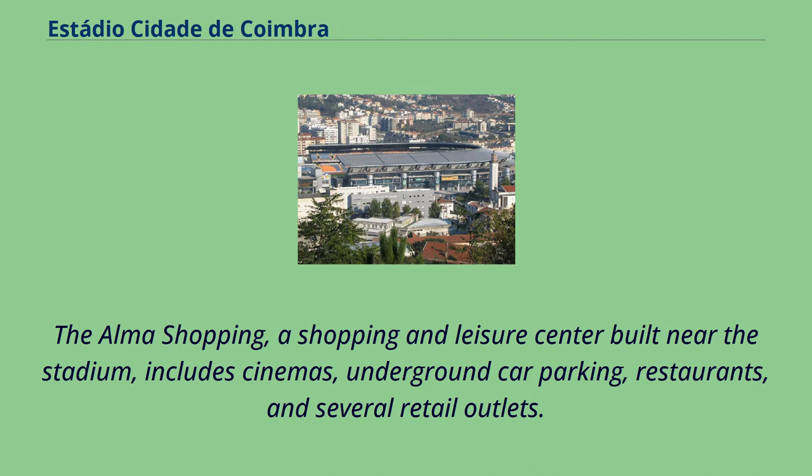The Elma Shopping, a shopping and leisure center built near the stadium, includes cinemas, underground car parking, restaurants, and several retail outlets.